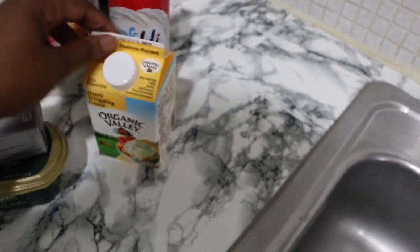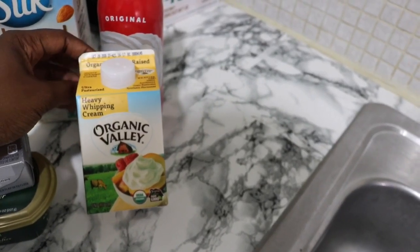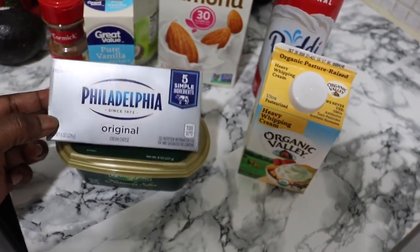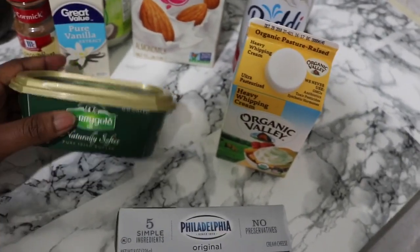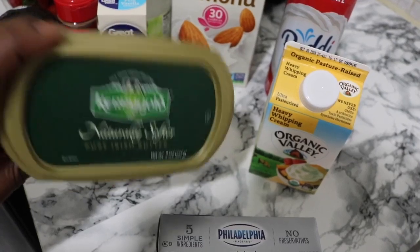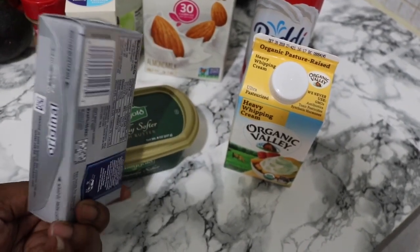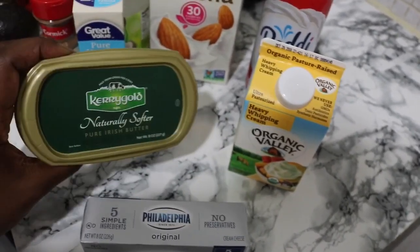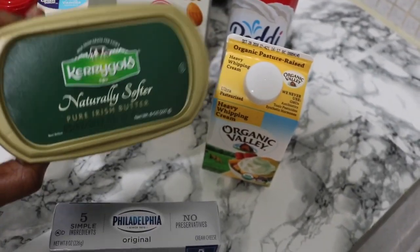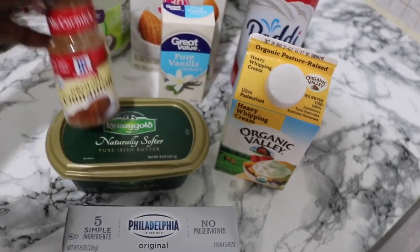I picked up some Organic Valley heavy whipping cream — that's also going to be used for my keto smoothie if I decide to use that instead. I have some cream cheese that can be used for my keto pancakes. The Kerrygold butter — this is the butter I always talk about. This is a new container; it doesn't normally come packaged like this. Normally the packaging is a gray or gold box, but this is the new packaging. It's a soft spread version, so I guess it's easier to spread.